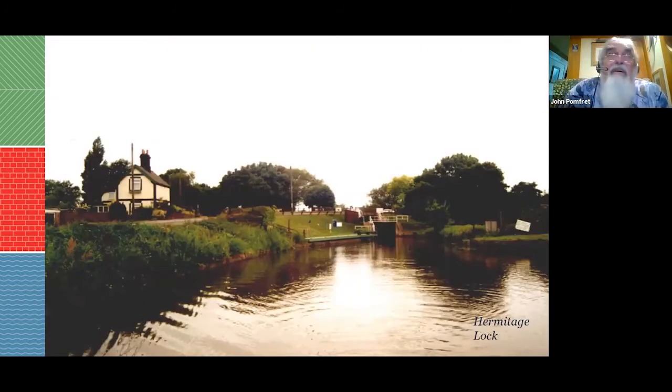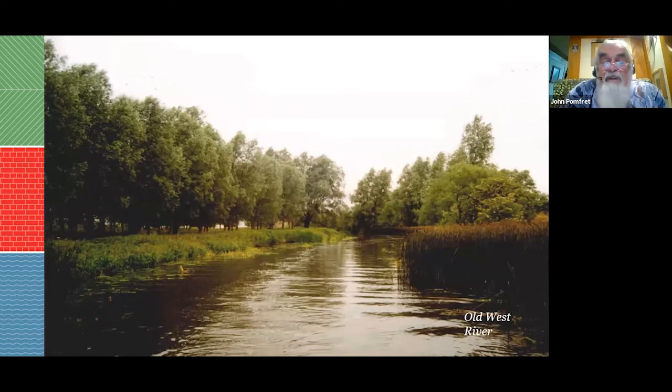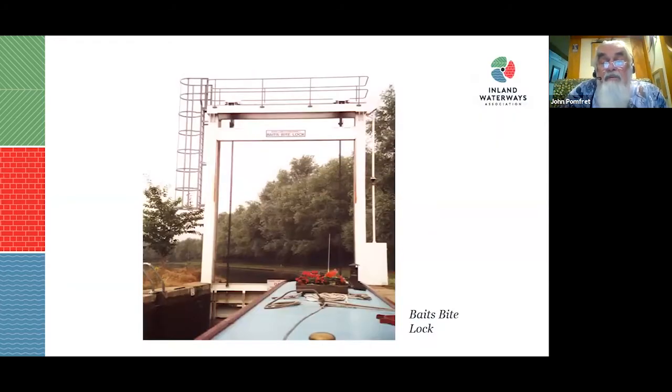If you go up the New Bedford to Bedford and come back, it's best to return via the Ely Ouse. You go in at Hermitage Lock along the Old West River — a very pretty bit of waterway. You can go up to Cambridge, but remember the top end is managed by the Cam Commissioners, so you need either a separate licence or the Anglian Pass.